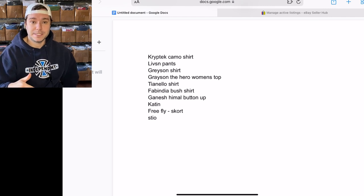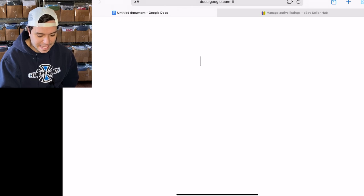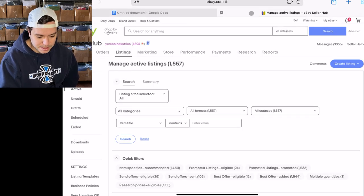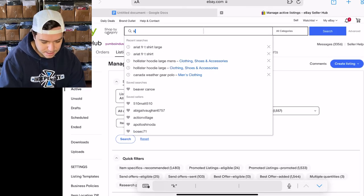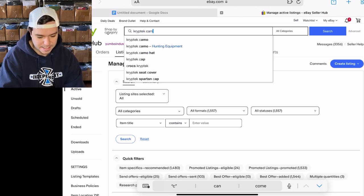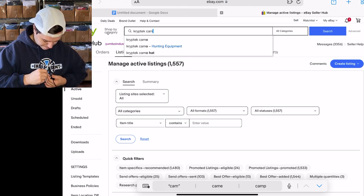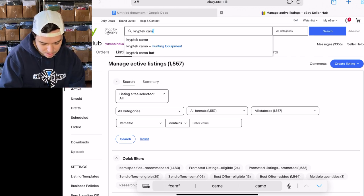So I wanted to show you how I go about researching something more intensely when I get home. The other day when I was in the thrift I found a camo shirt and the brand was Cryptek, so let's look up the sell-through rate on Cryptek camo.